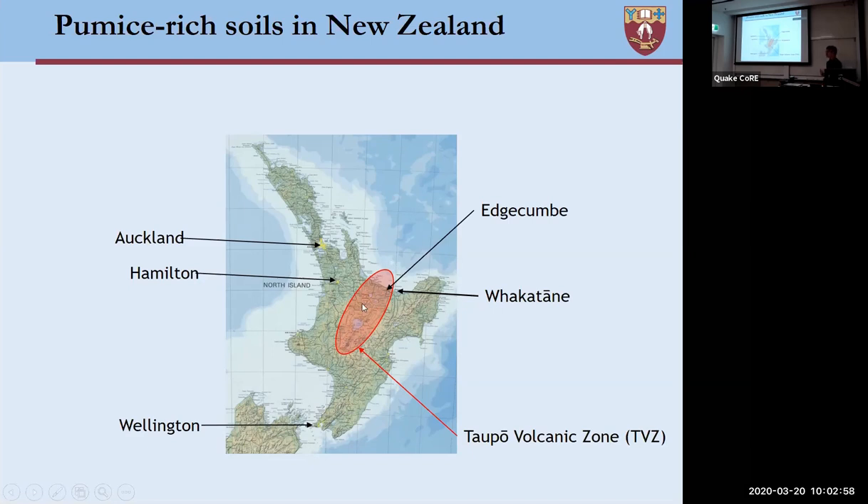They either exist where they fell, in which case they can either be welded — which means they've got some cementation between the grains — or unwelded. And in some cases they can be reworked by the processes of rain and then rivers. For us interested in liquefaction effects, I'm going to be focusing essentially on the response of these reworked deposits.